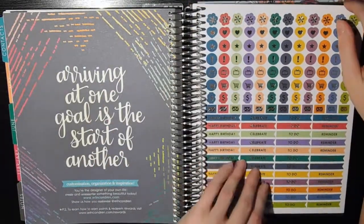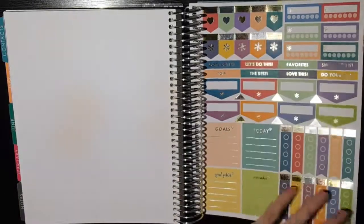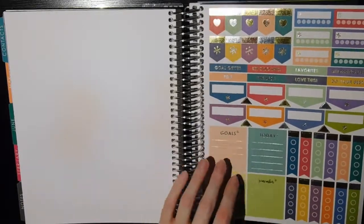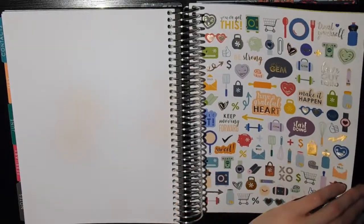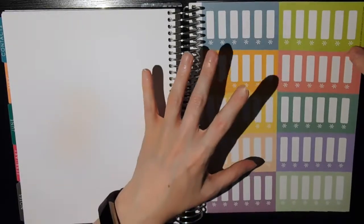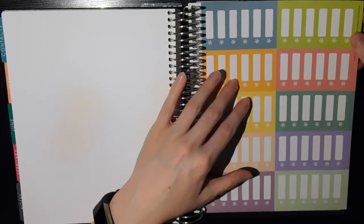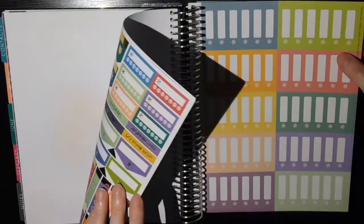I'll honestly probably rip most of these sticker pages out and put them aside for my personal planner, because most of this stuff I'm not going to use in a teacher planner — it's not stuff I'd use for school. The one exception would be these basic utility stickers, which I'll totally keep — I love all their basic stickers, I adore them and use them all the time. The other pages I'll probably tear out and put with my extra stickers.